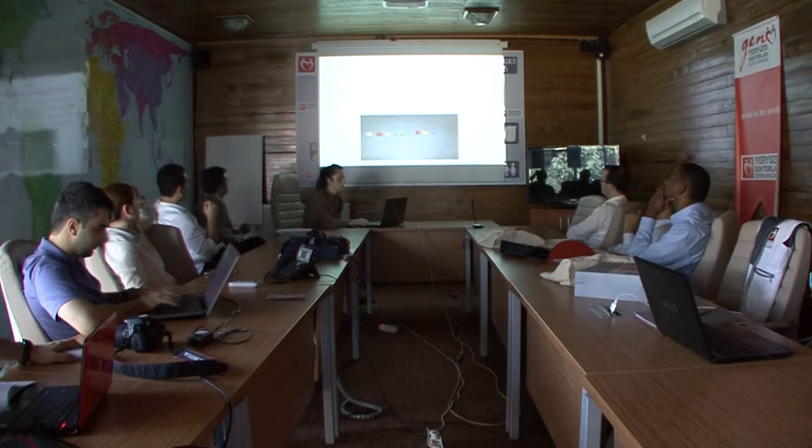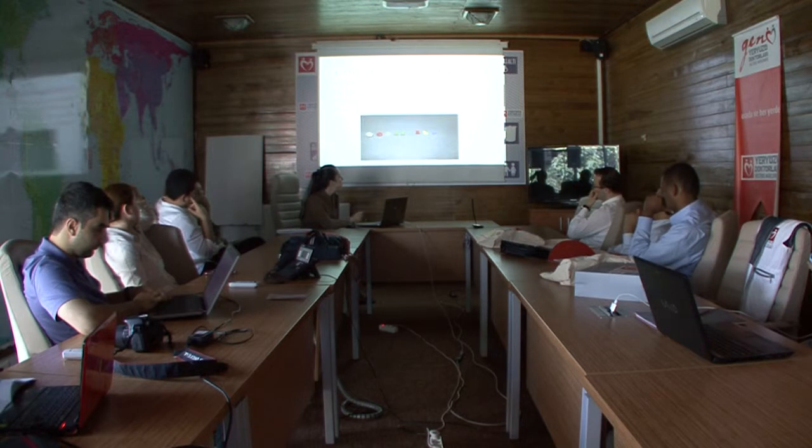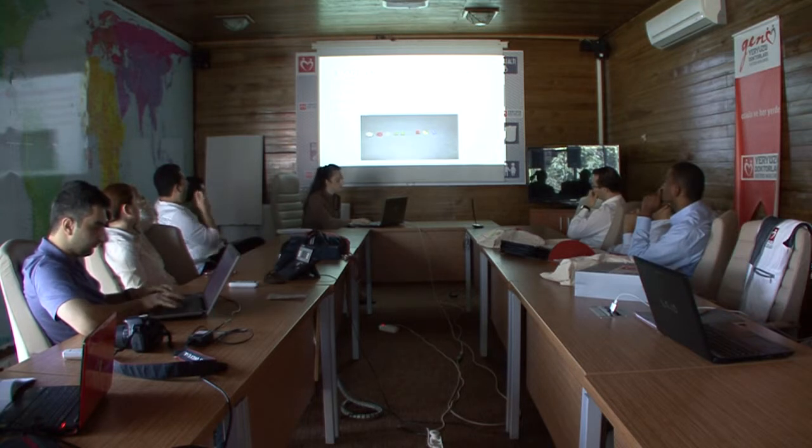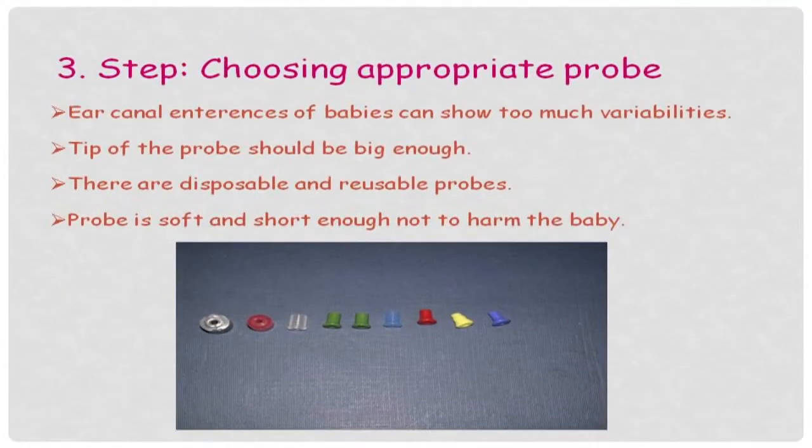Ear canal entrances of babies can show much variability, so the tip of the probe should be big enough. Probe tips can be disposable or reusable, and we can clean the reusable tips. Sometimes wax in the ear canal can obstruct the holes of the probe, and newborn babies may have amniotic fluid or wax — such as vernix caseosa — in the external ear canal, especially in the newborn period.